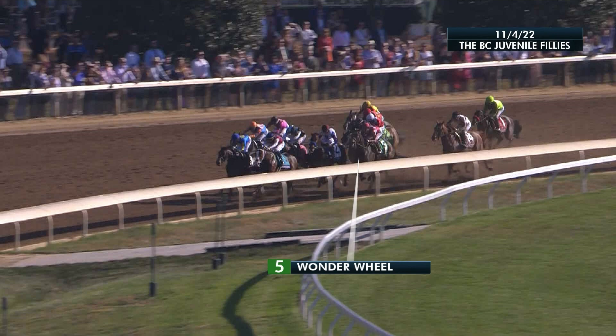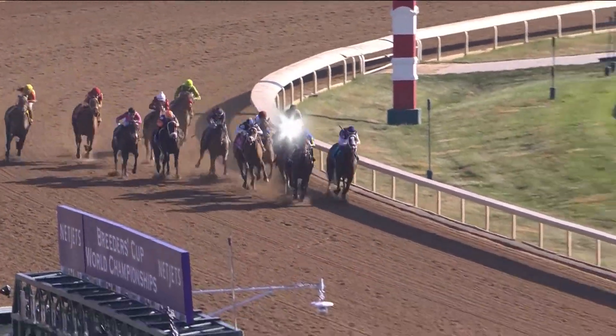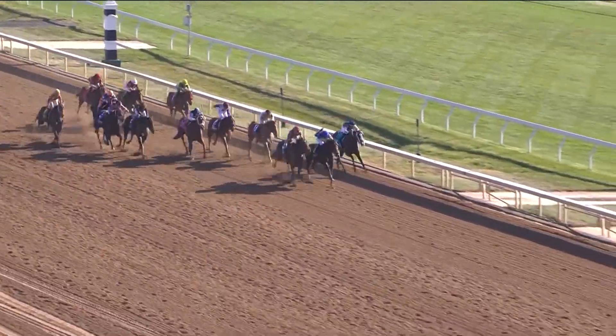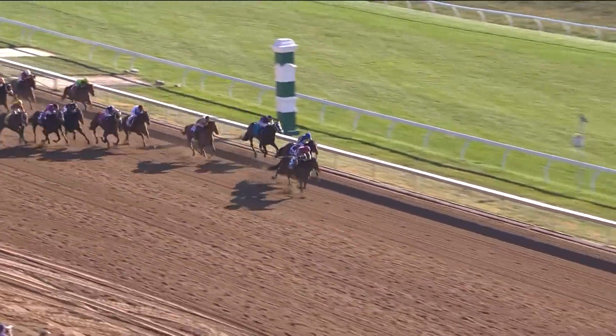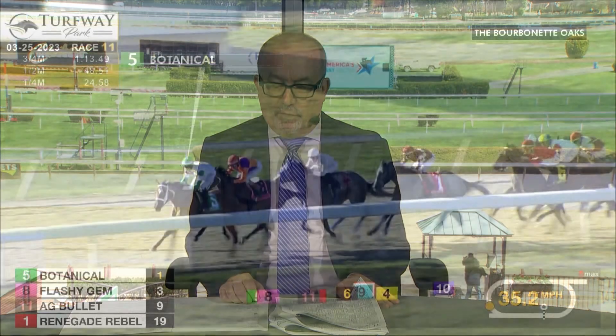Moving on to other preps — Wonder Wheel has been decidedly disappointing this year. She ran okay finishing second in Florida in her debut, had her big win in the Breeders' Cup Juvenile Fillies, but in the Ashland she was a no-show, finishing sixth beaten almost six lengths. While she was the best two-year-old filly in the country last year on the dirt, she just hasn't gone forward as a three-year-old. Other horses like South Lawn, Pretty Mischievous, Wet Paint, and Defining Purpose have caught up, and I think Wonder Wheel was fortunate last year to meet lesser horses.